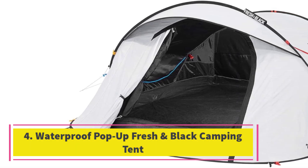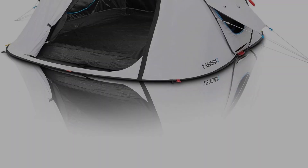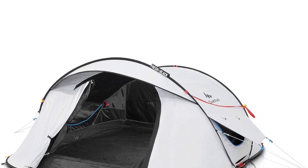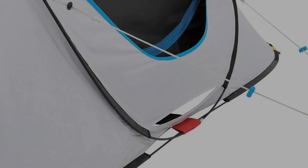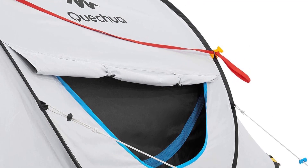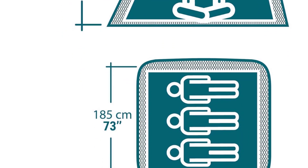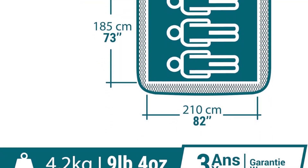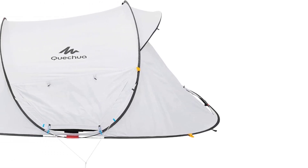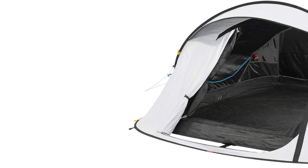Number four: Quechua Waterproof Pop-Up Fresh and Black camping tent. If you don't like getting up as soon as the sun comes up, the Quechua waterproof pop-up tent can save your day. It has a blackout fabric that blocks up to 99% of sunlight, so the inside stays very dark and fresh until you wake up. You can completely pitch it in less than a minute. Even die-hard old-school campers will appreciate a fast setup when a storm is brewing. The Quechua Fresh and Black is a convenient and reliable tent that keeps you cool in the heat and handles inclement weather.